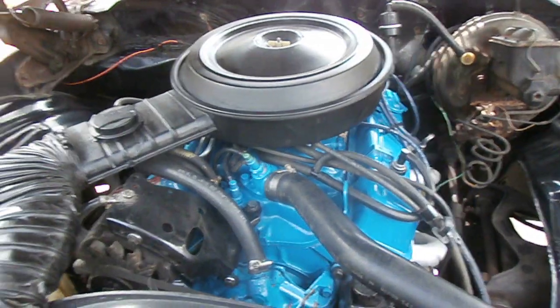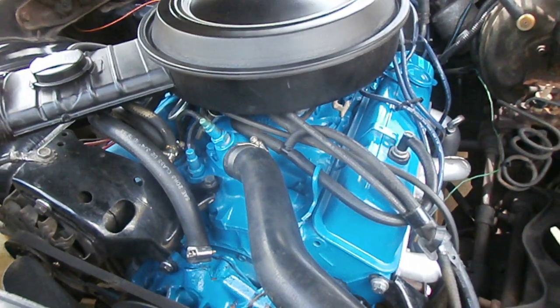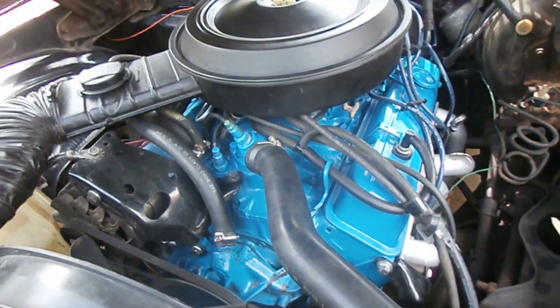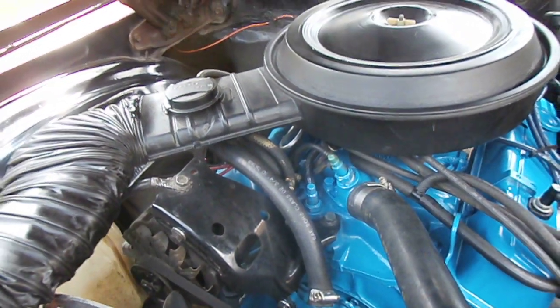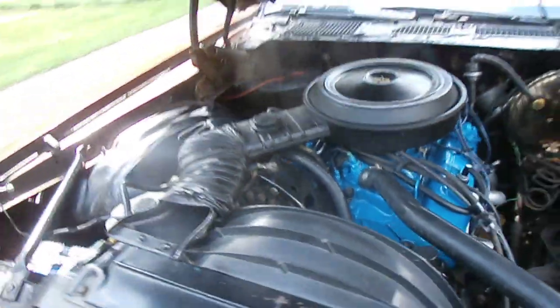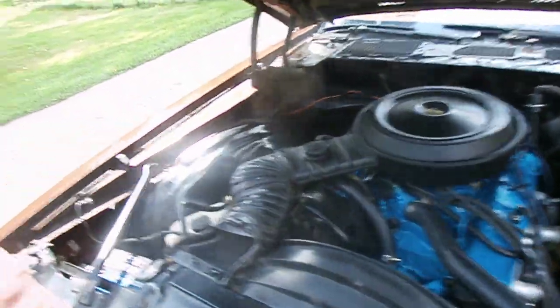It has the factory sticker with the jam part number on the radiator support plate. The engine is born-matching — factory distributor, carburetor, intake manifold, cylinder heads, and engine block. The VIN is matching in the block and the transmission. It still has the GM inspection pink dot on the booster. It's also a power steering car, which is nice.